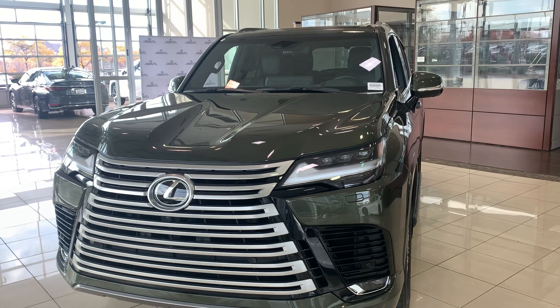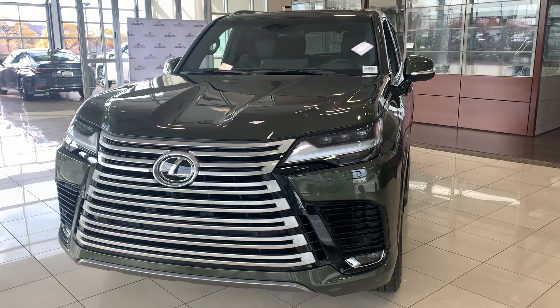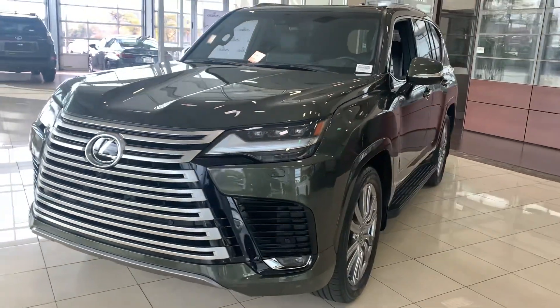2022 LX600 in Nori Green with Black Interior, Ultra Luxury trim.